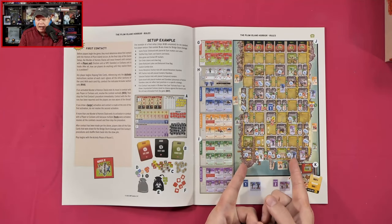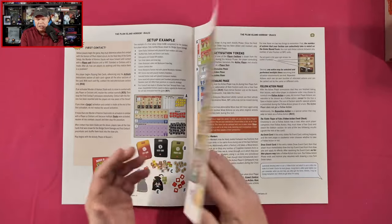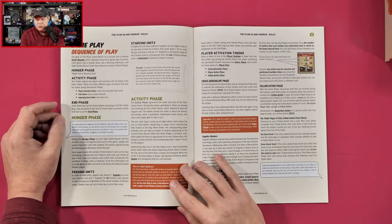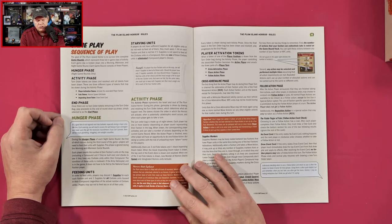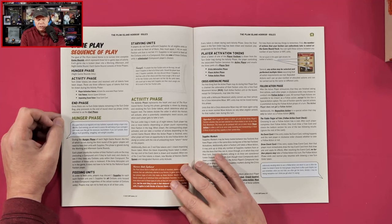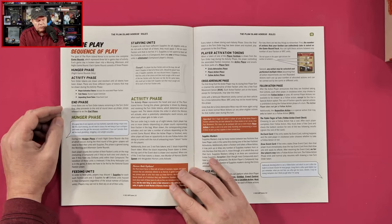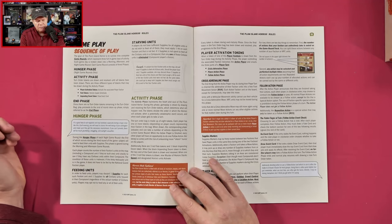It looks like we do have some tracks that the horrors are going to be moving along, and it looks like we also have some areas of the island that are going to be defended. So we've got our sequence of play: we have the hunger phase, which takes place in night game rounds only; then we have our activity phase, where turn order tokens are drawn and resolved until all tokens have been drawn. There are three different types of tokens that may be drawn: the player activation token, which is going to activate particular factions; fate tokens, which look like they'll spawn as well as activate horrors; and the impending doom token, which is going to have us draw an event card. Then we will have our end phase.